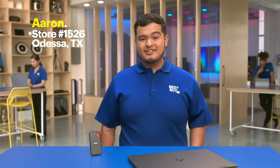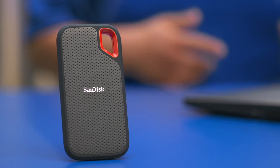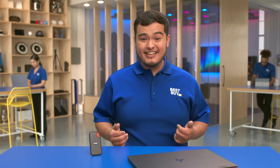Hi, I'm Aaron from store 1526 in Odessa, Texas, and welcome to the lab. Today I'm going to show you a little drive with a lot of zip. I want you to check out this tiny portable solid-state drive — it has 500 gigabytes.